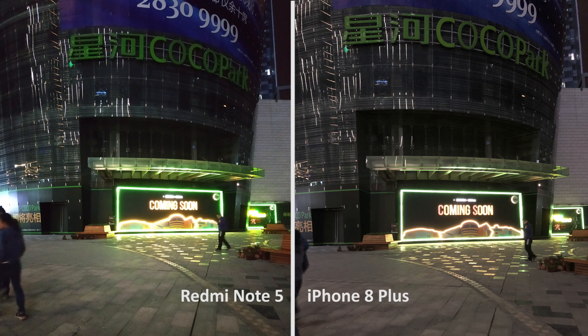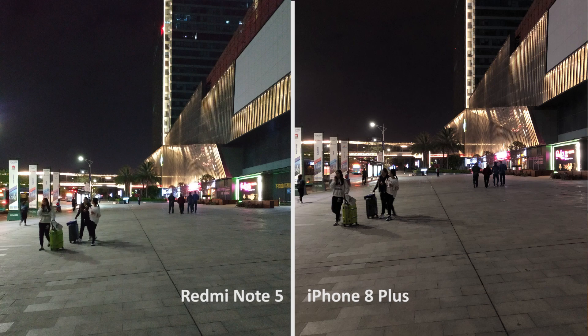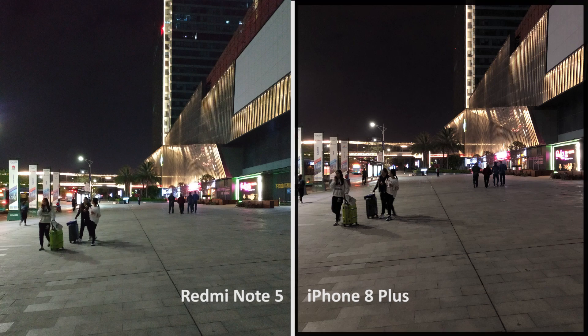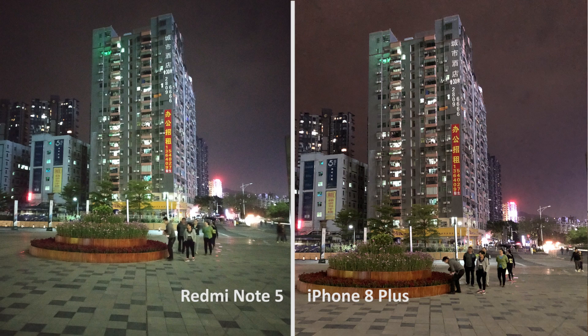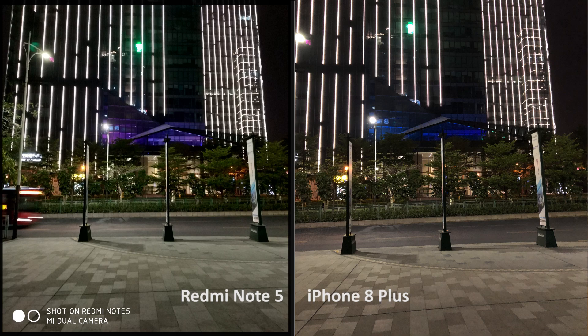In low light, the iPhone allows less detail in the highlights and has more true-to-life color. The superb de-noise technology on iPhone makes the sky much cleaner than on Xiaomi's. Also, all Xiaomi pictures at night tend to have a greenish hue, which makes the picture not as pleasing as on iPhone.